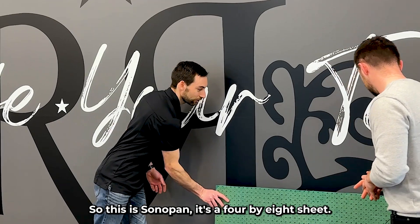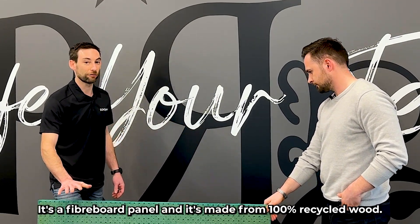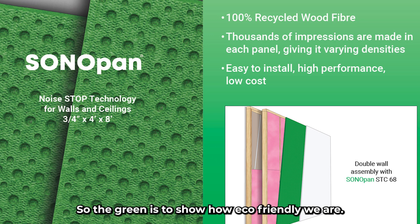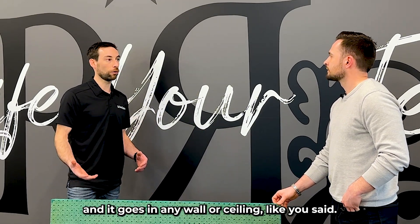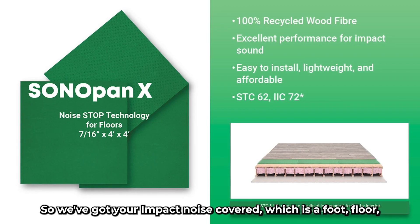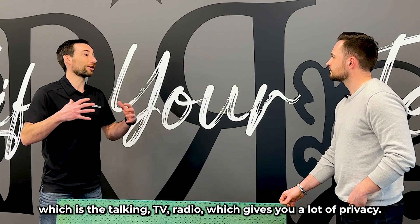So this is Sonopan. It's a 4x8 sheet — just a sample here, but you can feel how light and easy to work with it is. It's a fiberboard panel made from 100% recycled wood; the green color shows how eco-friendly it is. It absorbs a wide range of sound frequencies. We manufacture it in Quebec, Canada, and it goes in any wall or ceiling. We also have a floor panel for impact noise — footfall, furniture moving, things like that — and the wall/ceiling panel covers airborne noise: talking, TV, radio, giving you a lot of privacy.